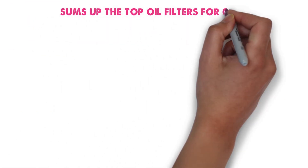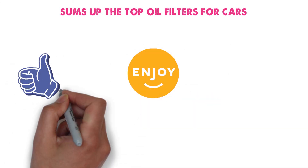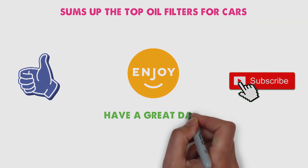So that sums up the top oil filters. We hope you enjoyed, and if you did, please leave a like on the video. And if you're new here, hit that subscribe button. Until next time, have a great day!